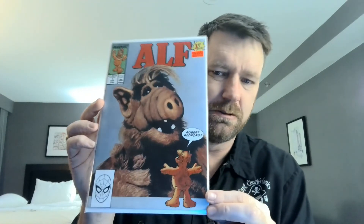Next, Ewoks number one — this is clean copy too, I like that. I think I have this but I couldn't pass up on the price, especially when I was bundling some deals. But ALF number one — I'm almost positive I have this now, so that may end up in an auction.